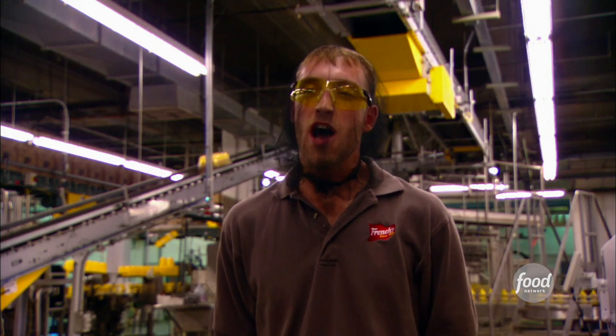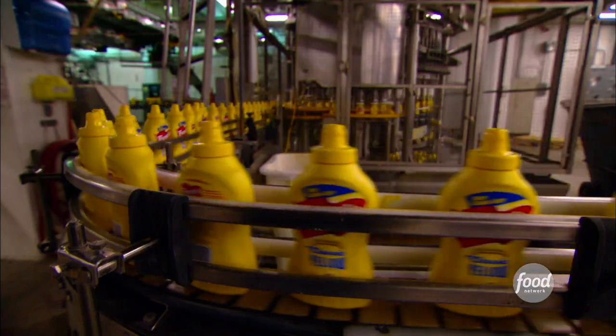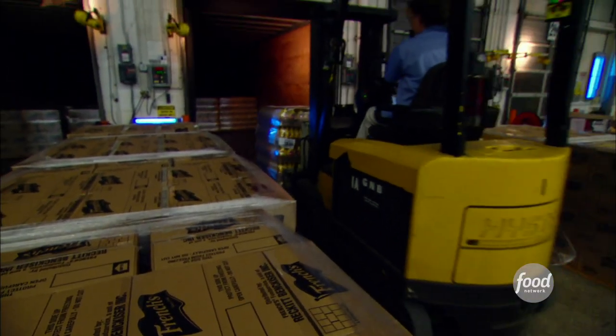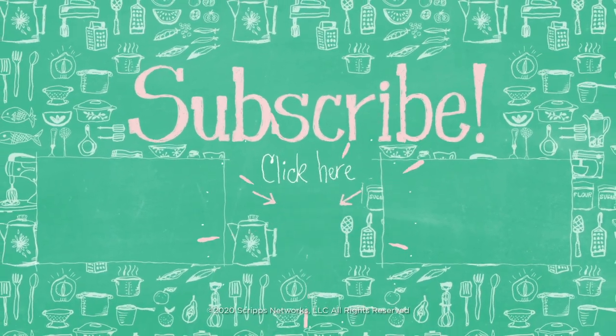Today I will produce 112,000 bottles of mustard in one shift by myself. With so many bottles, so many gallons, so many packages produced every day, the folks at French's still remember the most important feature — how people feel when they taste it. If I screw up, I'll have all the kids in the United States mad at me because they'll have bad mustard and won't have any mustard left to put on their hot dogs.